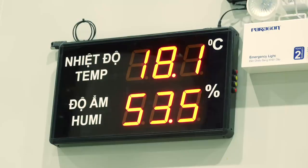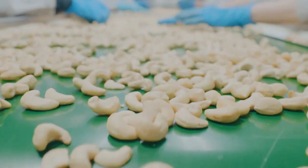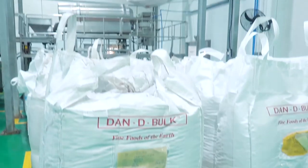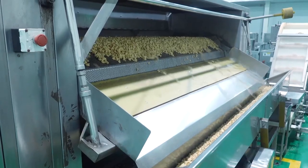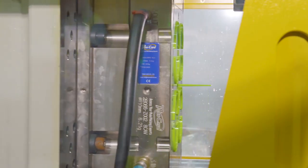With vast warehouse space outfitted with temperature and humidity controls, raw materials are strictly maintained at the highest quality. New high-tech machines and highly trained operators ensure accurate grading and nut roasting.